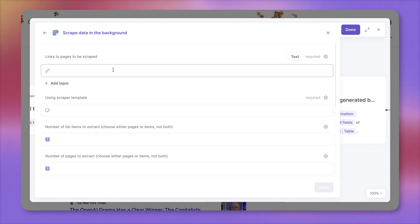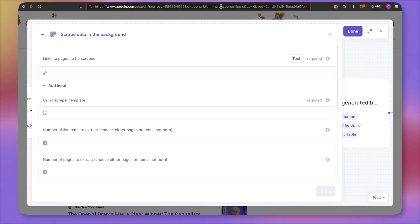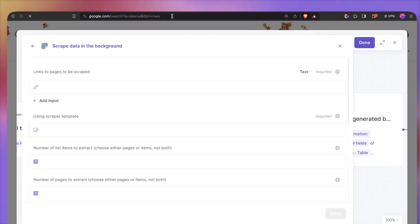First, we need to select the pages that need to be scraped. In my case, this is the page with the forward slash search and the query for OpenAI. Before I create our dynamic URL, I want to check out the link — everything after the variable I want to delete. Here we have tbm equals nws, so I'm assuming it's news, and then here I have my query. So most likely I need to turn this part into a variable. Let me clean this data up and see if this works.